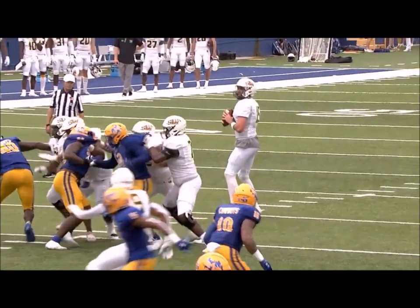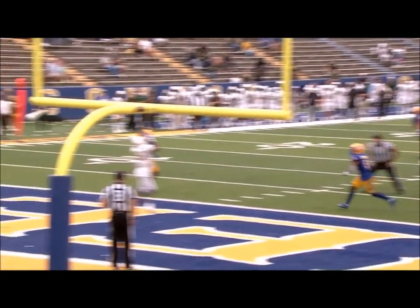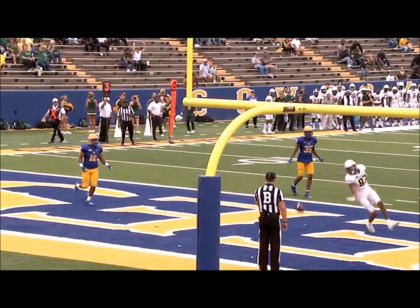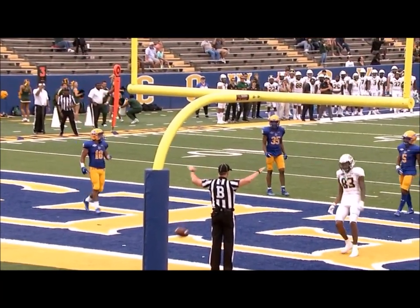Was Kelly just surveying the field as he looks across? Take a look at the pass. It's an easy throw and catch — this is like practice, guys. There's nobody there. I mean, there was no defender inside there.